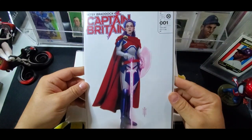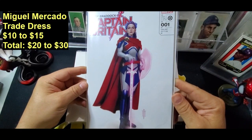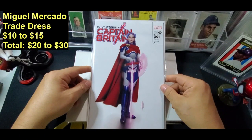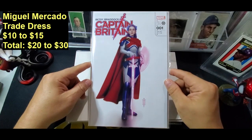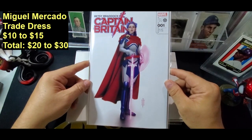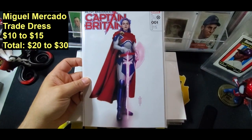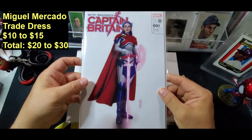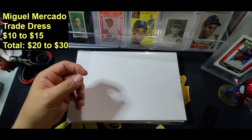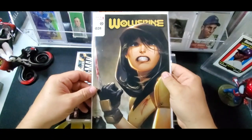Captain Britain. The art here looks pretty cool — variant edition. I like that. Betsy Braddock. As I go through these, I'll flash up the artist and the average sale price on eBay. So that one's pretty good too. At least they're Marvel or DC books of main titles, so it's good.